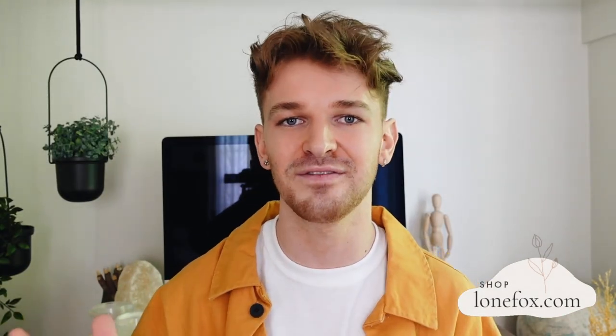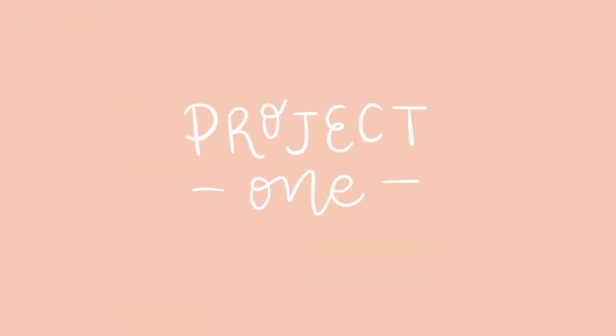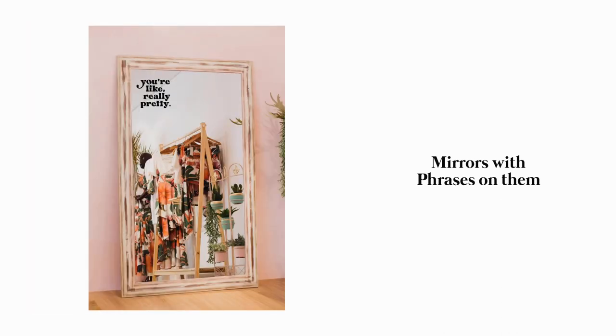I thought I would go ahead and create some of those here for you guys today and share how simple it is to create customized pieces using a Cricut. But enough rambling — let's jump into the projects. Lately I've been in love with these mirrors that have different quotes and phrases on them, typically positive affirmations, which I just love, so I decided I wanted to create my own.